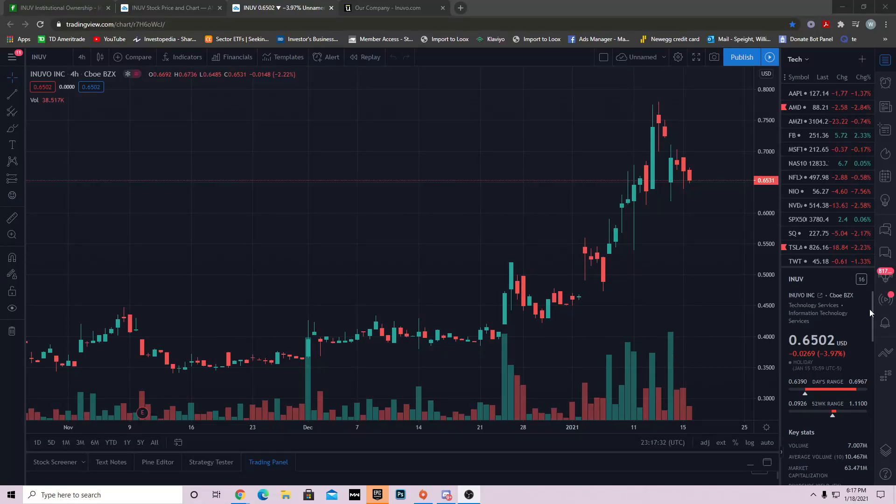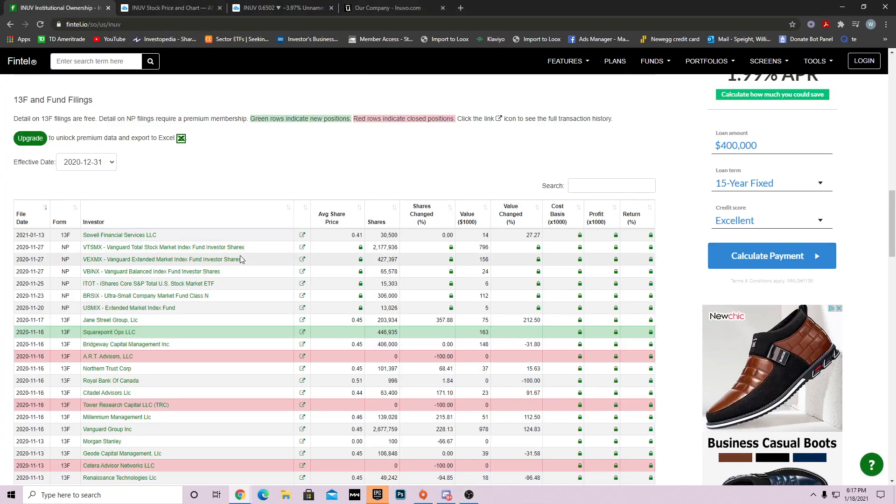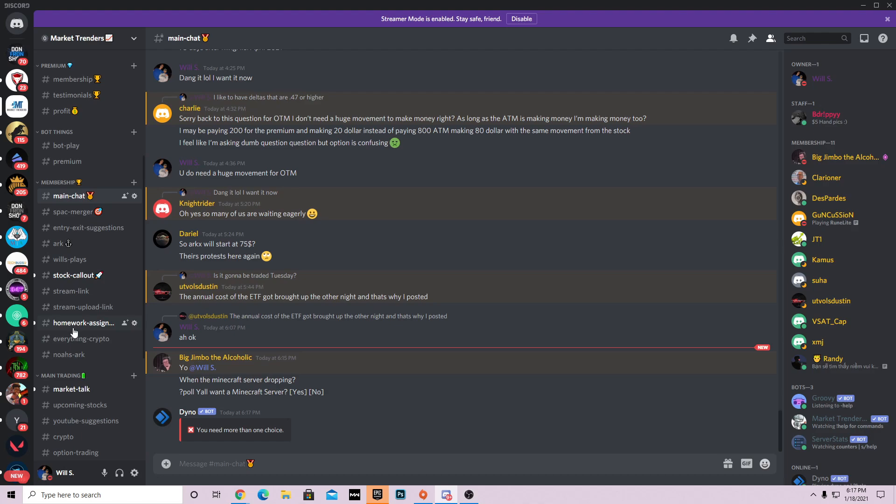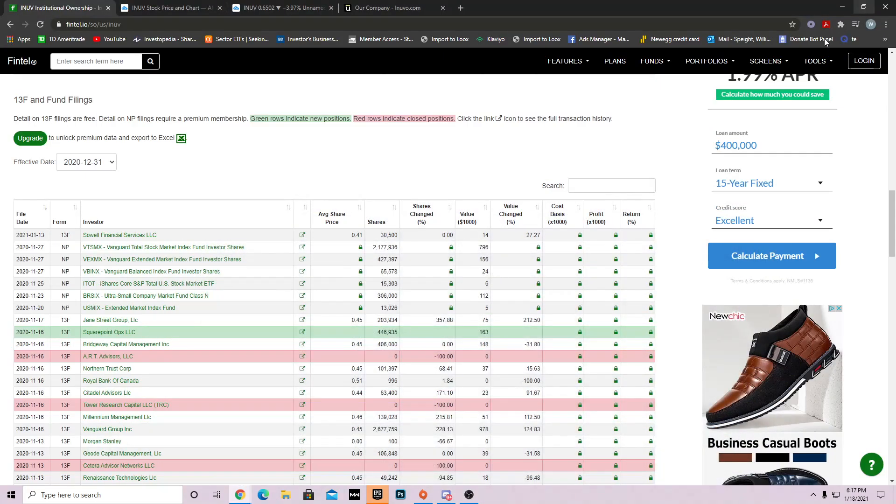What's going on guys, welcome back to another YouTube video. In this video we're going to be talking about a penny stock INUV and how Vanguard just bought a whole bunch of shares. Before we get into this video, like, comment and subscribe. I also have a free Discord server if you need help anytime — just hop in. Now let's talk about what Vanguard just did and what this stock is.